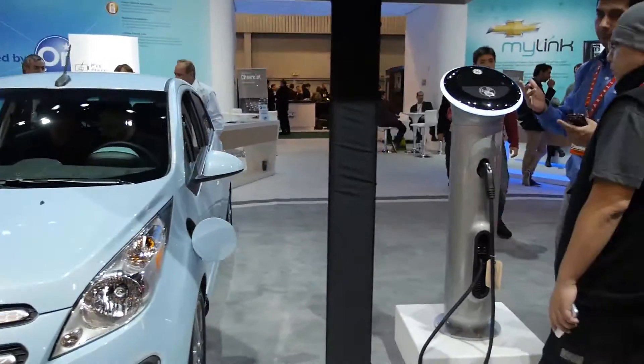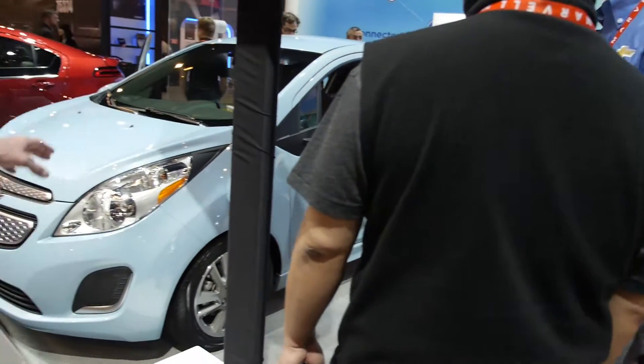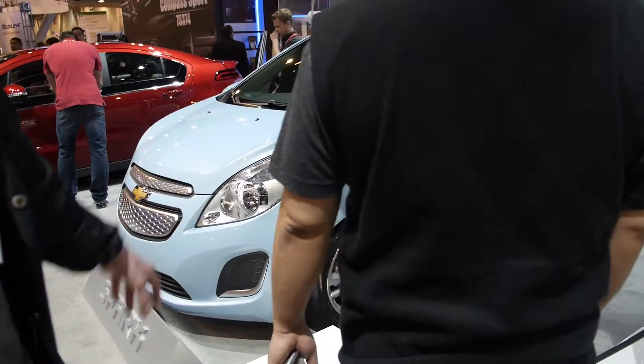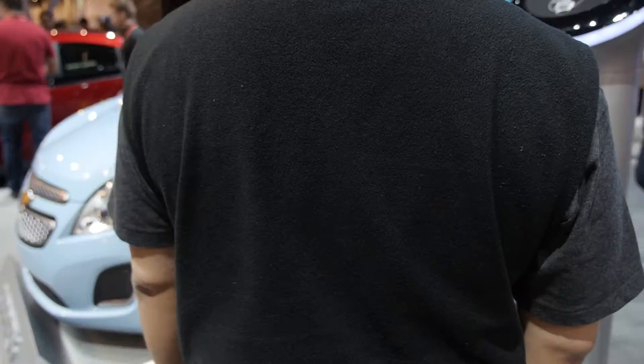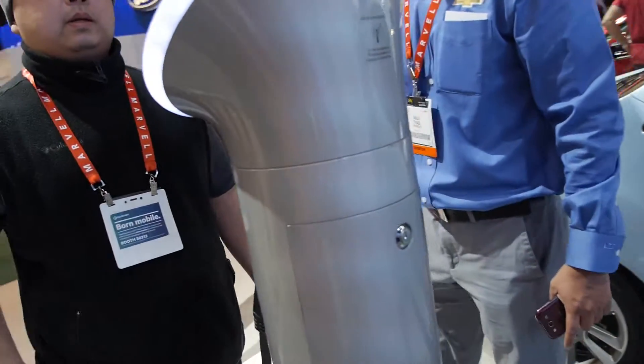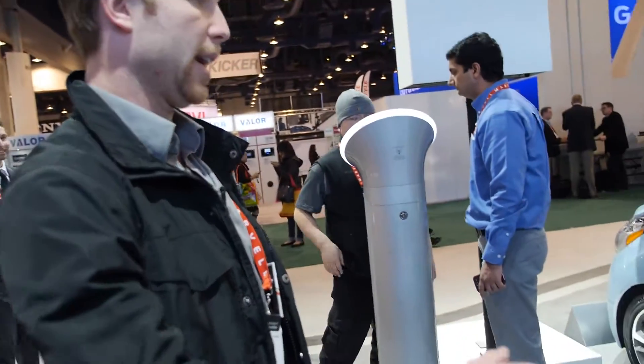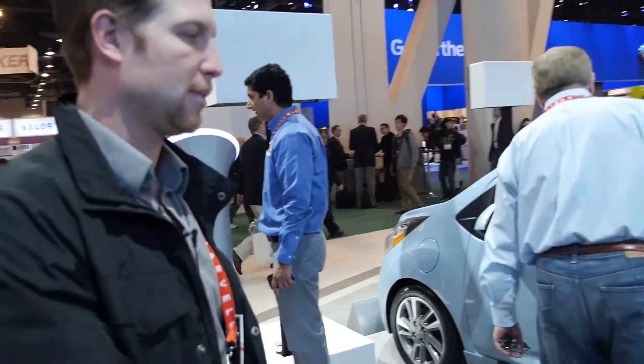Over here we also have the Spark EV. This is actually electric as well — there is gasoline in this one too. It's very similar to the Volt setup, where it's an extended range vehicle as well. How much does this car cost? I don't have the specs on this.